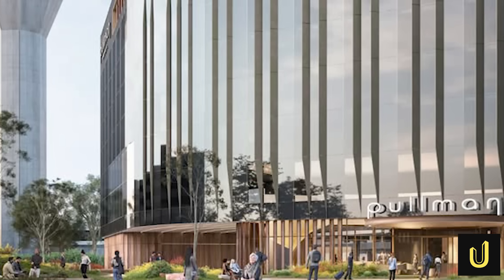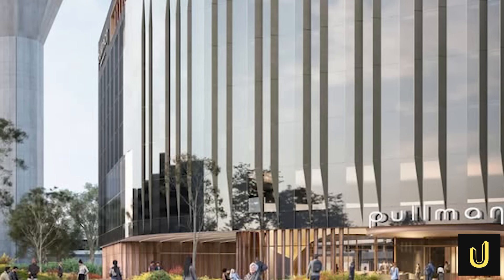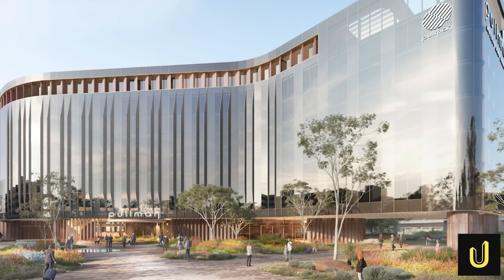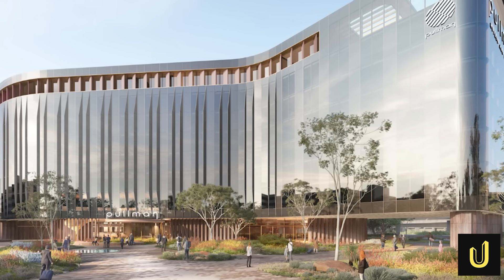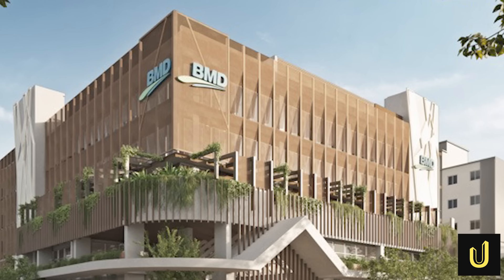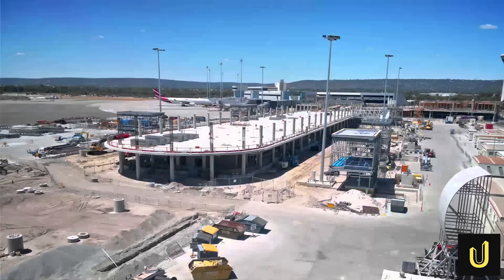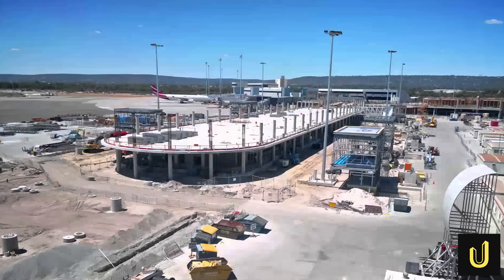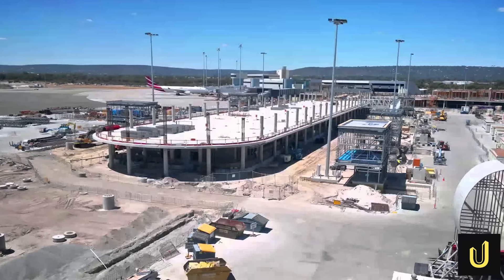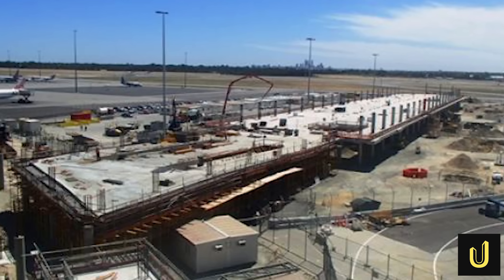Building all of this takes a lot of help from expert companies. A famous engineering group called Bechtel has been hired to manage the whole project — they have worked on over 100 airports around the world. On the airfield, companies like CPB Contractors and BMD Group are driving the giant trucks and laying the asphalt for the runway. They are using smart technology like 3D modelling to make sure every pipe and wire is in exactly the right place before they even start digging, helping them avoid any nasty surprises hidden under the dirt.